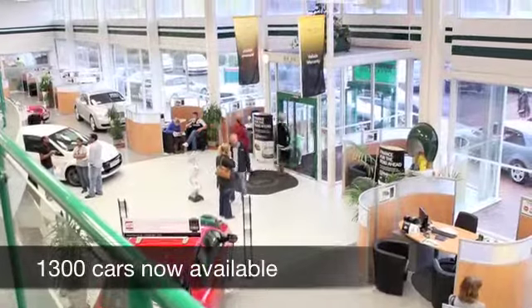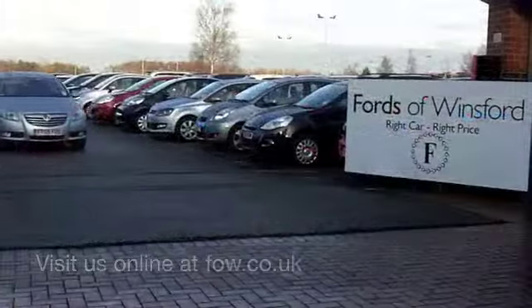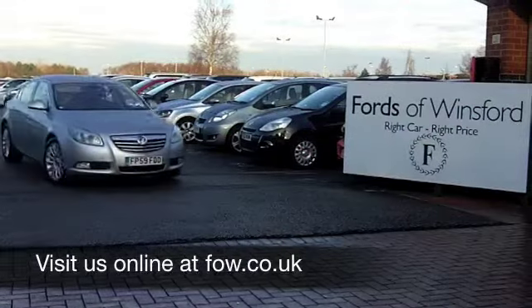On the move, you're looking at around 42 to 53 miles per gallon — not bad at all. Six months' road tax is just over a hundred pounds. Come and have a test drive with no obligation at Fords of Winsford.